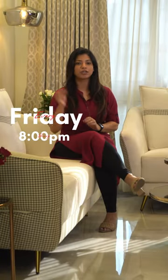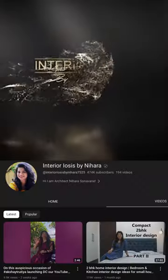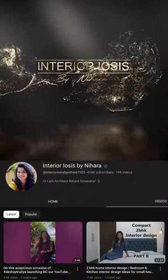So every Friday at 8pm, we'll upload a new episode on our YouTube channel. If you still haven't subscribed, make sure you subscribe to Interiors by Nihara. See you this Friday.